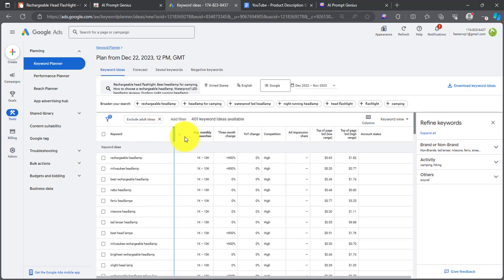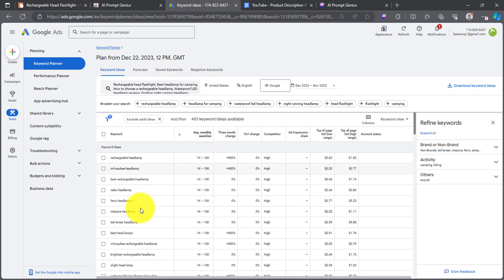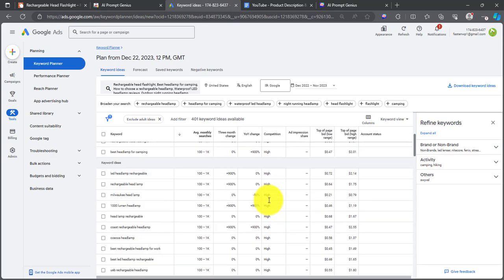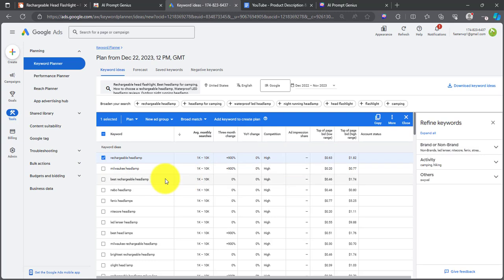Here we have a list of keywords. I'm going to reduce the zoom level so I can see everything clearly. You want to click to sort by average monthly searches so you have the keywords with higher search volume at the top. As you move downwards, you have keywords with less search volume. Let's expand to see all the keywords. Most of these don't have a lot of search volume — we have only 1,000 to 10,000 search volume. Right here you can see the competition — it's high and it's low.